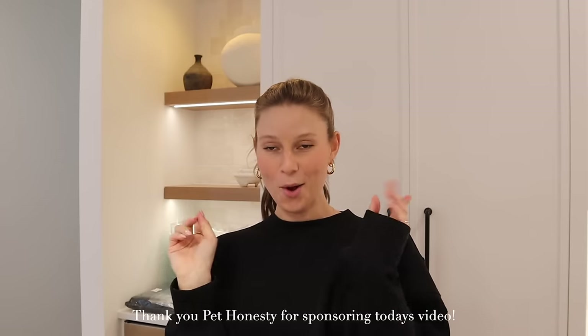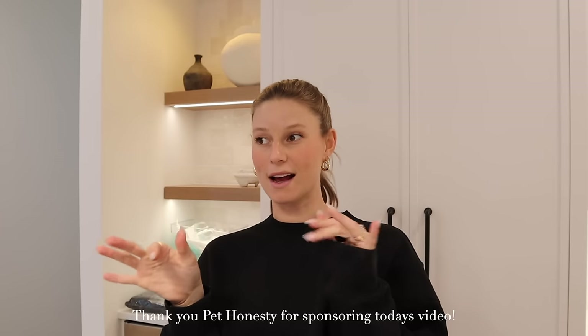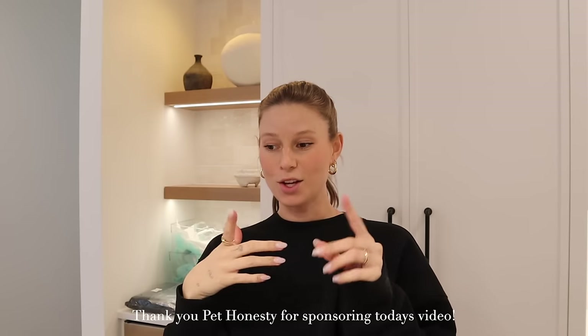Hi you guys, welcome to the vlogs — the moving vlogs, moving series one. If you guys have been keeping up with the videos, you would have just watched the Empty House Tour, which I literally just filmed. And now we're starting off a new vlog of actually starting to move in.